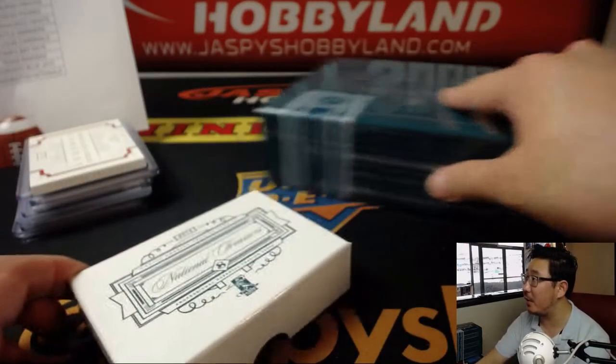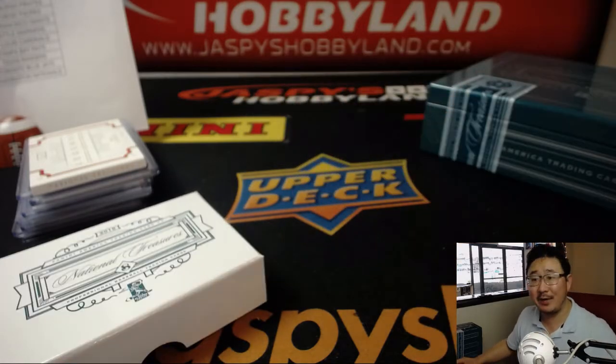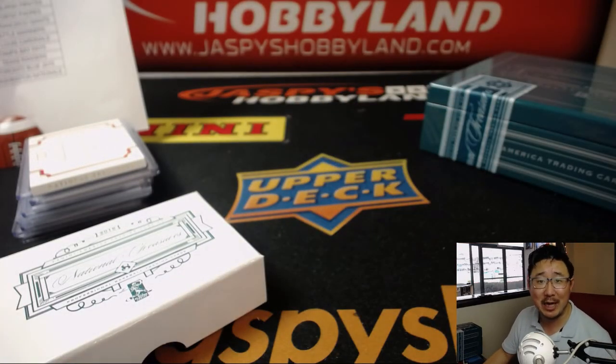We've got more baseball, football, basketball, soccer, hockey — all on Jazz, sometimes non-sports — all on jazbeeshobbyland.com. Check it out, and we'll see you next time, folks. Bye-bye.